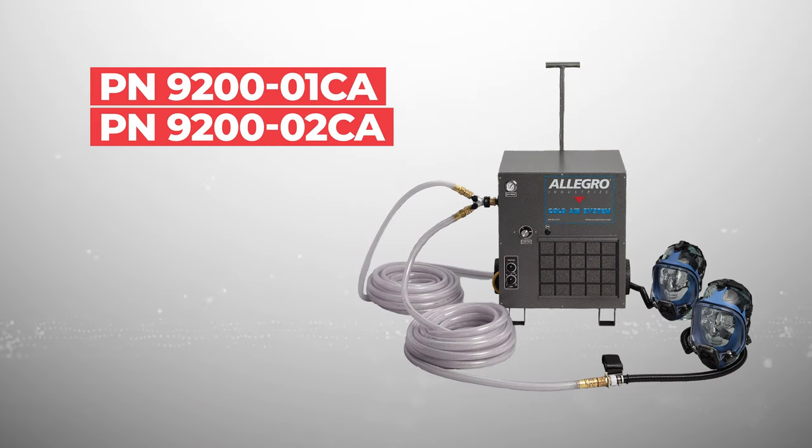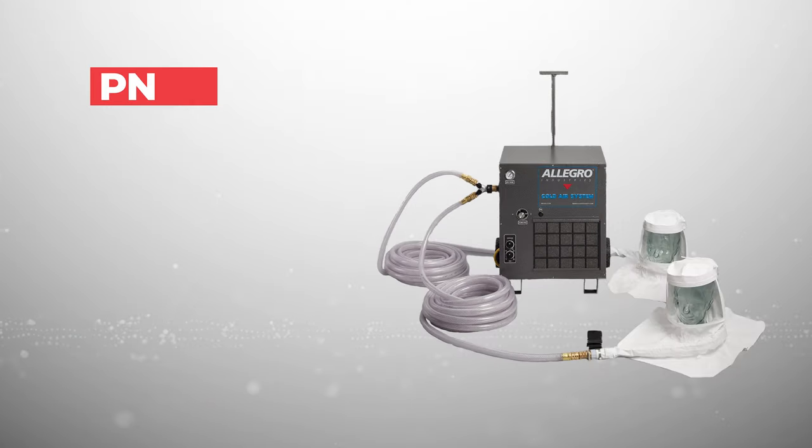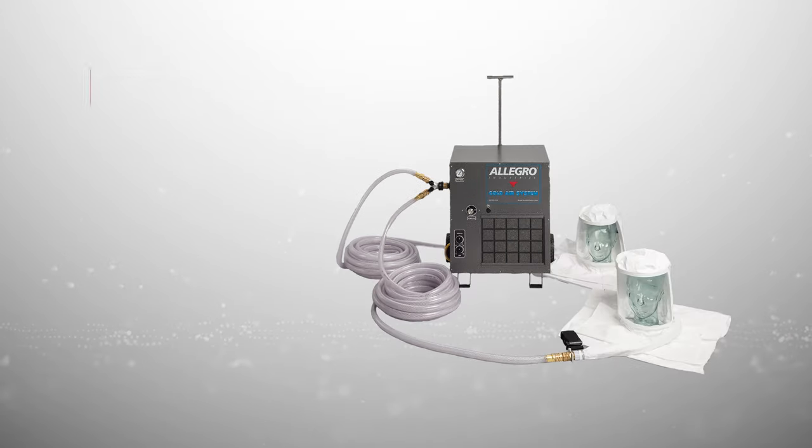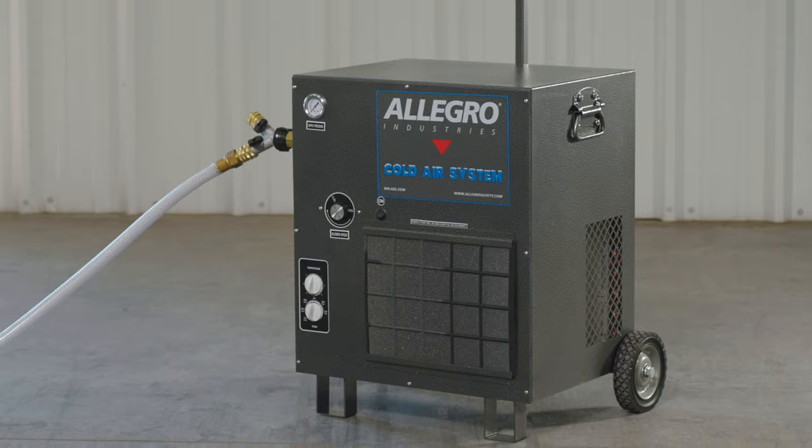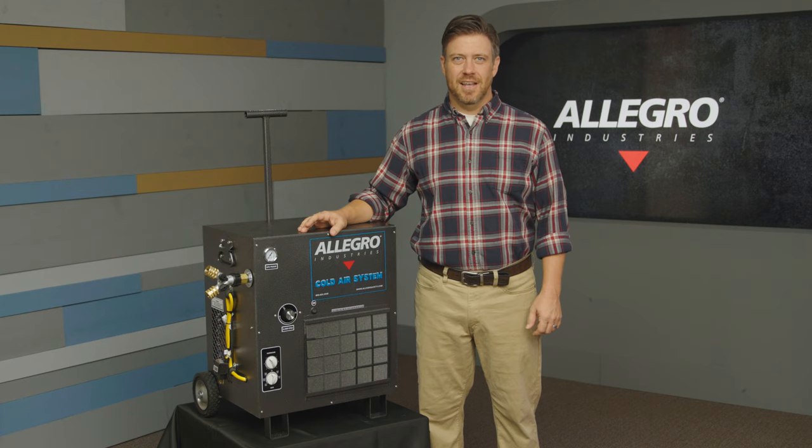It can provide refrigerated air for up to two users, and our NIOSH approved respirators are included in our one and two worker low pressure systems. Safety products that you can depend on — that's Allegro Industries.